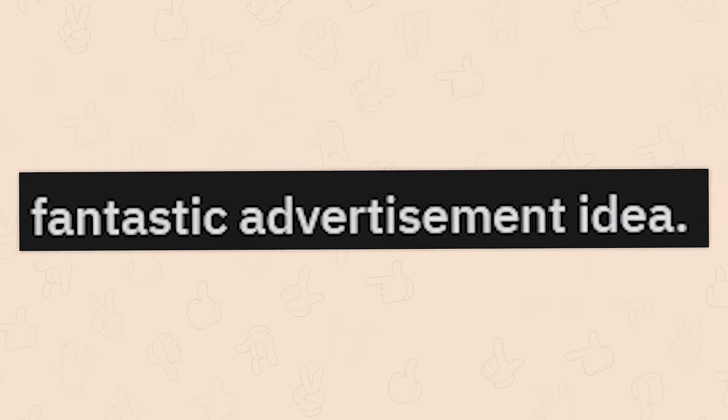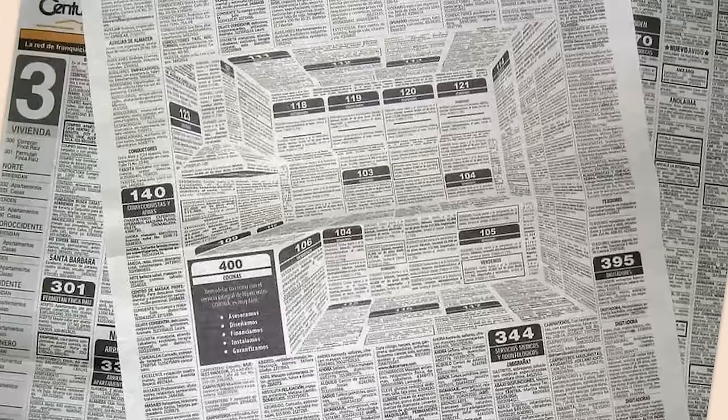Fantastic advertisement idea. That is really cool, actually. More 3D newspapers, please. Can you see the kitchen?